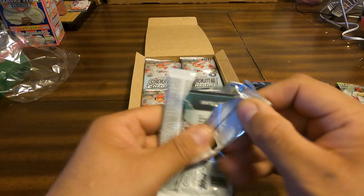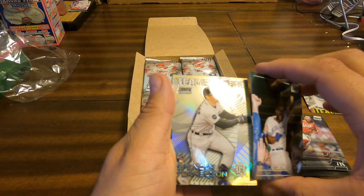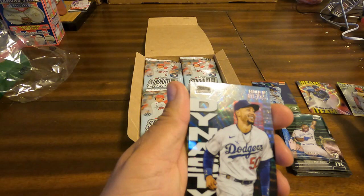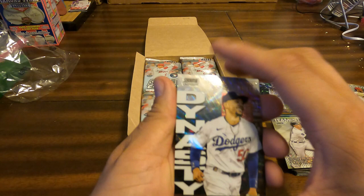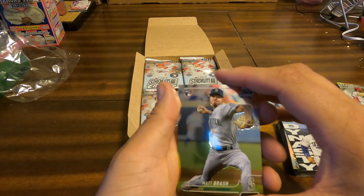Jonathan India, something pretty shiny back here — Joe Carter. Another Team of the Future: Spencer Torkelson. And this is glistening back here — Mookie Betts in the Dynasty versus Destiny insert set. I don't know if that's a parallel or not. And Matt Brash, rookie.